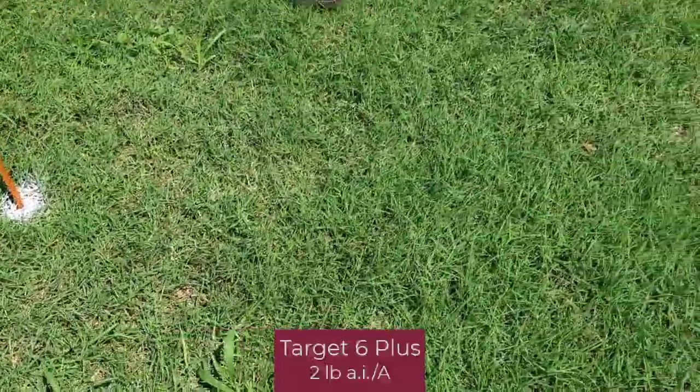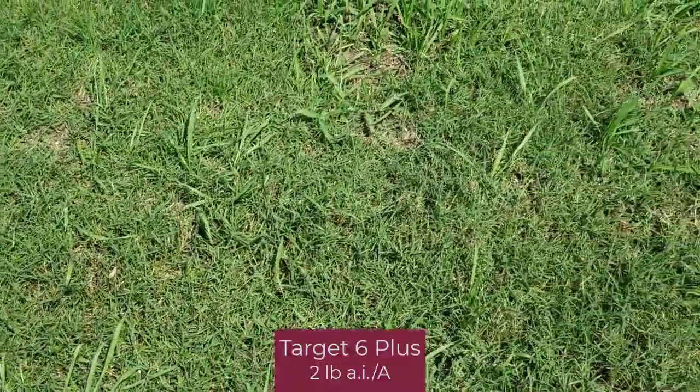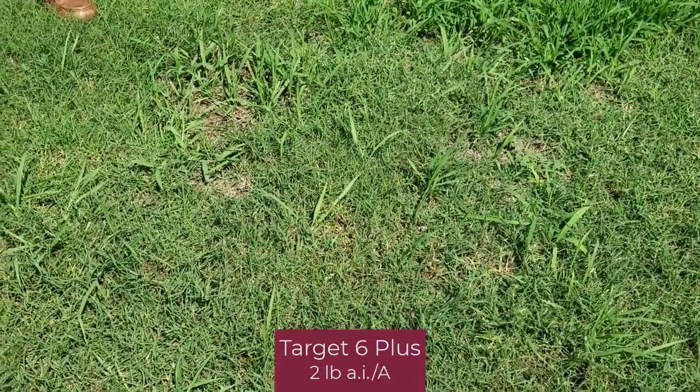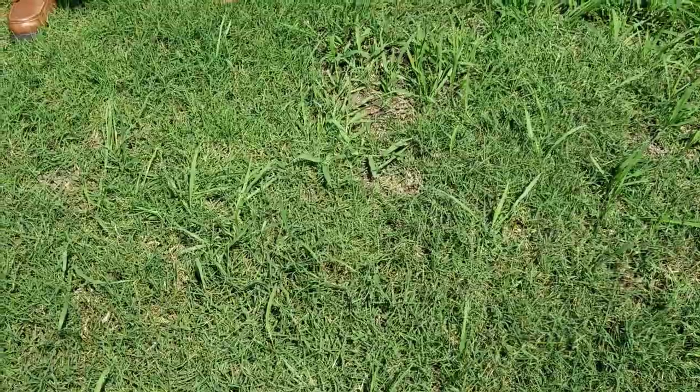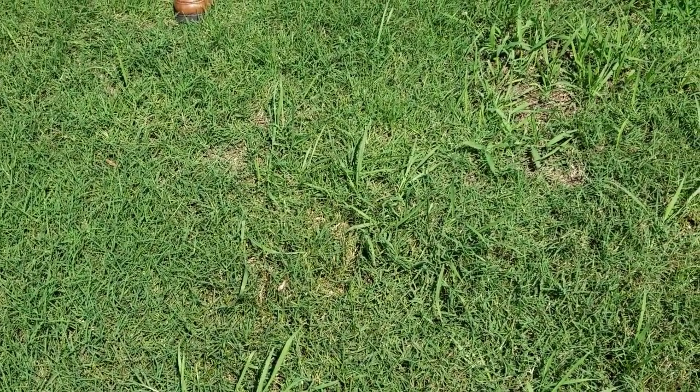This plot, where we're seeing very good Dallas grass control, is two applications of MSMA. MSMA worked well as a contact herbicide, especially given the high temperatures we had in the first round of applications. So that is MSMA, two applications.